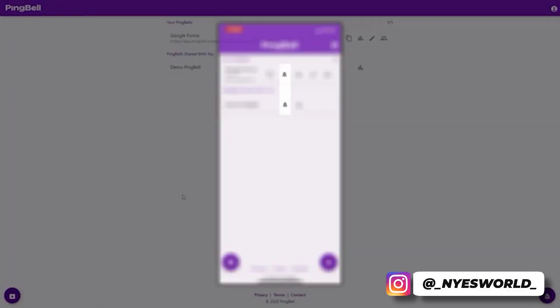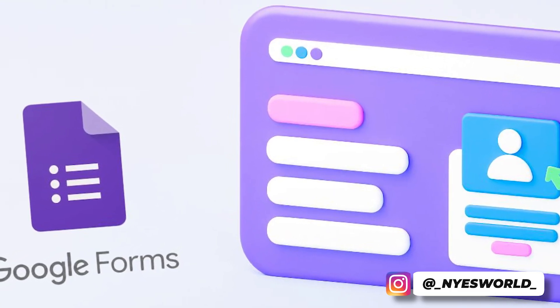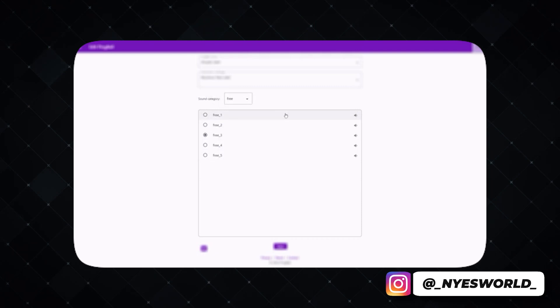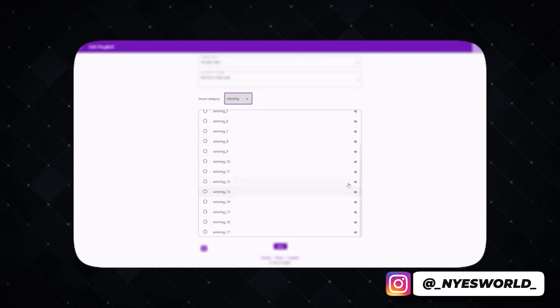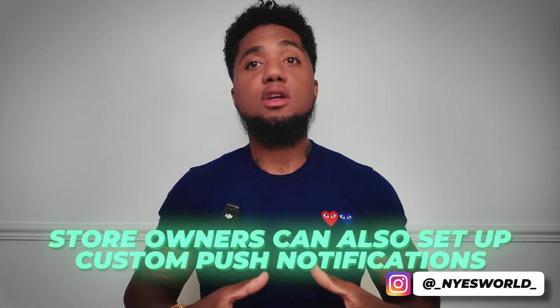With Ping Bell, you and your team can receive instant alerts for every sale, lead, and signup — whether it's a Shopify order, a Stripe payment, or a Google Form submission. You can tailor each notification to your liking, choosing from a variety of sounds and crafting personalized messages to track the most important KPIs in your business. As the saying goes, you can't manage what you don't measure.